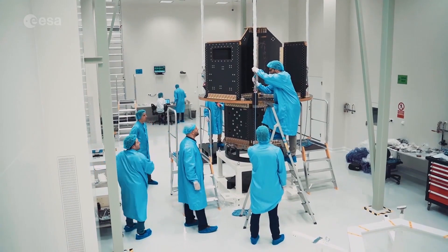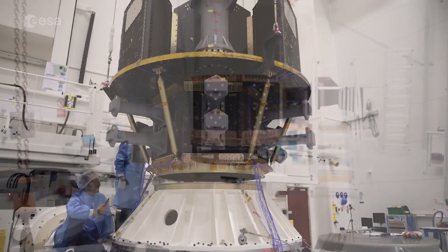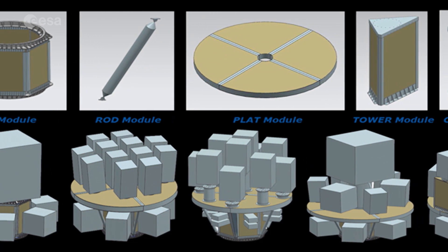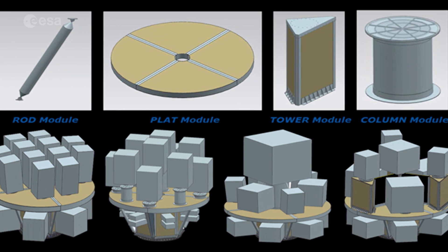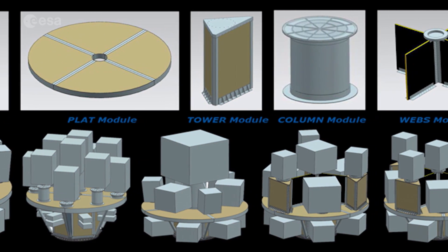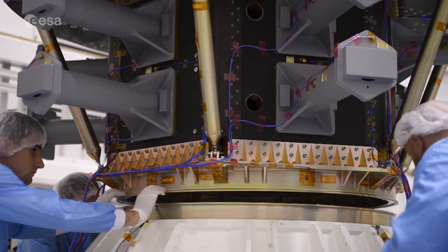The SSMS is composed of modular parts, such as a hexagon module, rods, towers and columns. These can be assembled in various configurations, depending on the requirements of the satellites that will be launched, offering great versatility and the ability to accommodate any combination of customers.